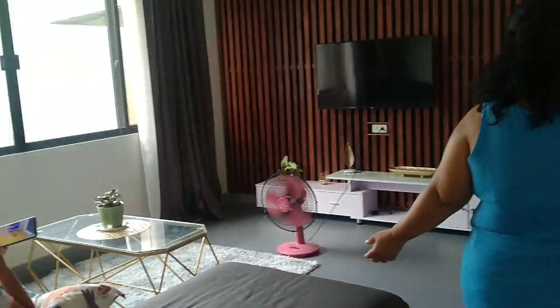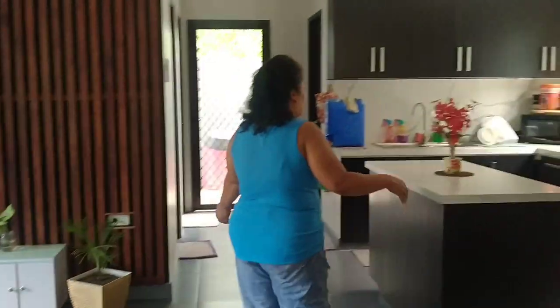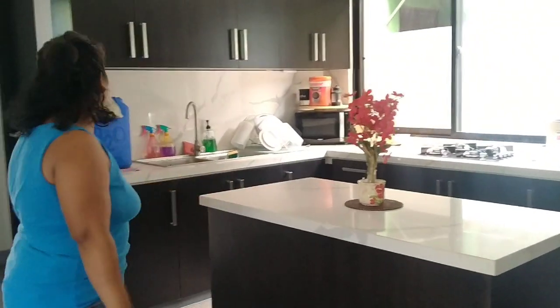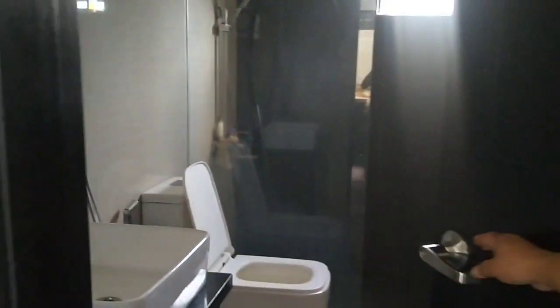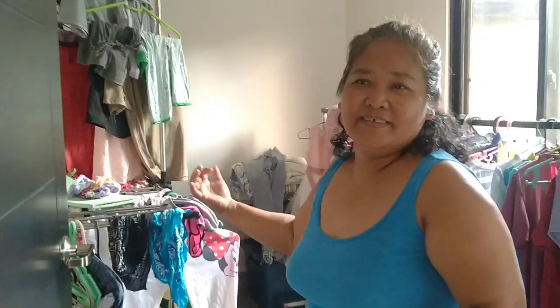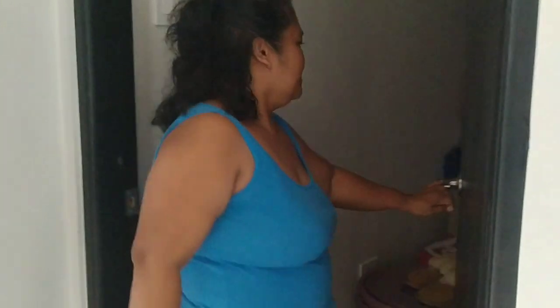This is our living room, guys. This is our toilet. Our laundry area, guys. Our storage room — that's nice, that's all.